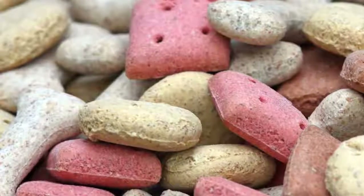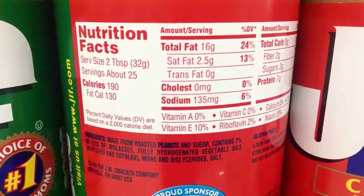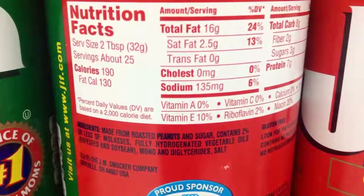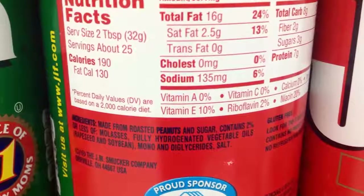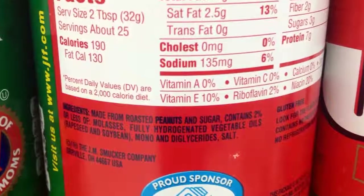Number 1: hydrogenated oil or partially hydrogenated oil. This stuff is created by pumping vegetable oil full of hydrogen gas. It's used mainly in baked goods and frozen dough products — pizza, pancakes, etc. — to give them a fluffy texture and improve their shelf life.